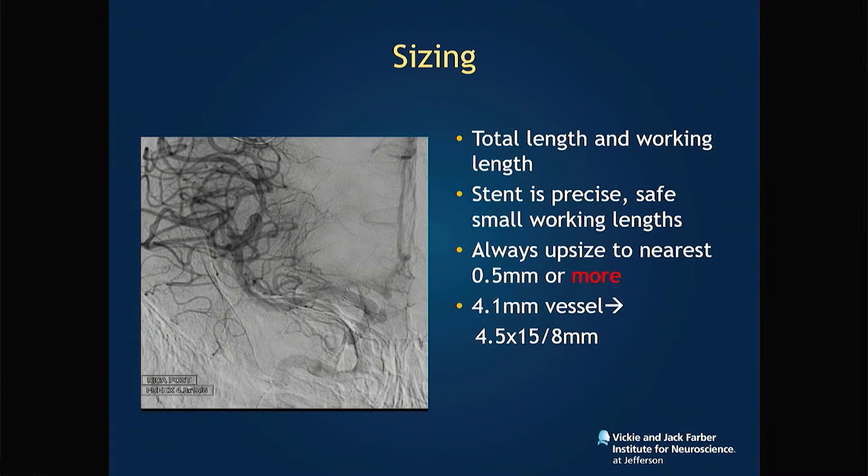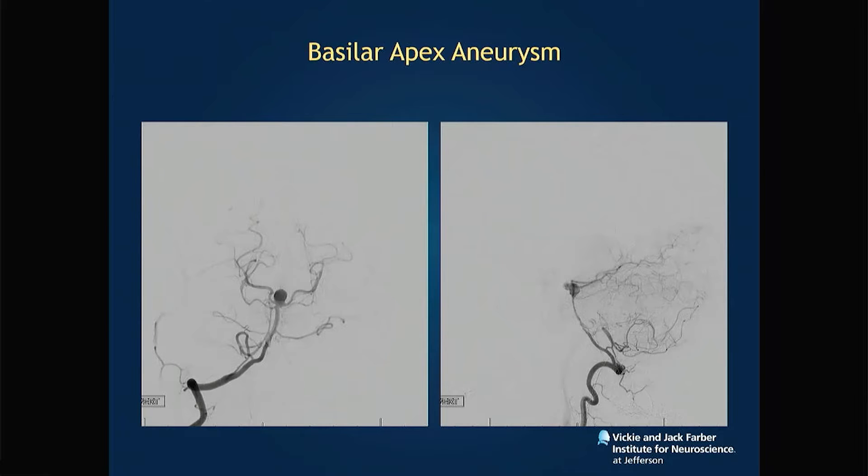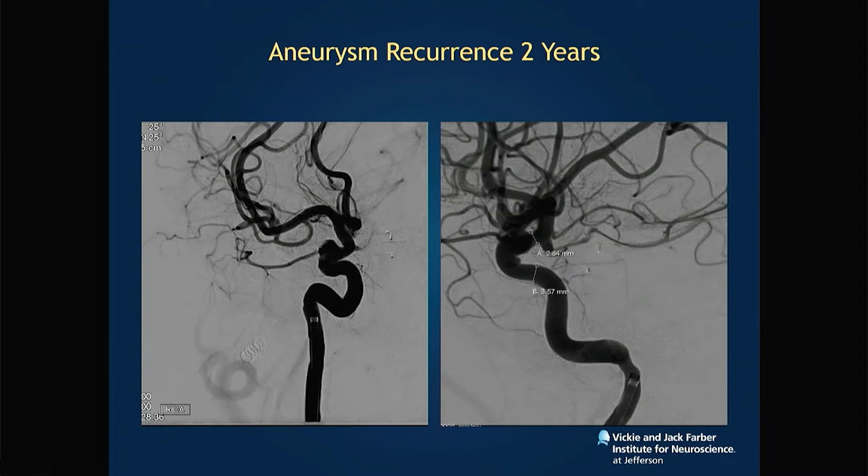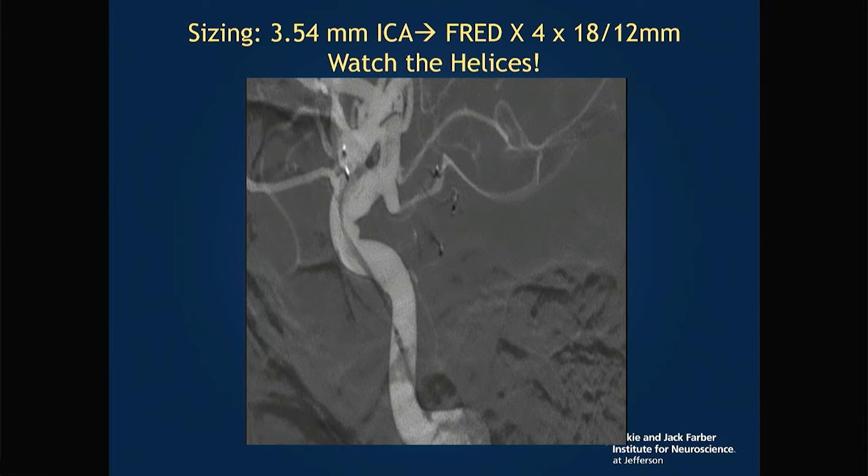Sizing: you need to upsize more than you're used to — at least half a millimeter. So in a 4.1 millimeter vessel, a 4.5 stent was the choice. In one case with a ruptured basilar apex aneurysm and recurrent ophthalmic artery aneurysm, distal carotid measured 2.84 and proximal was 3.57 — I used a 4 by 18 to 12 stent, always erring on the side of upsizing when between two sizes.